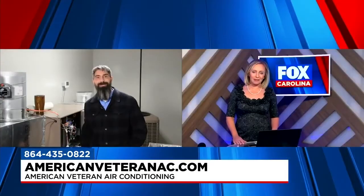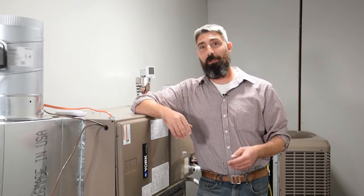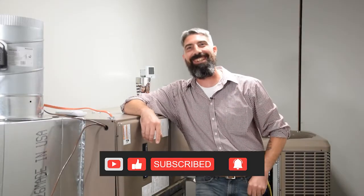All included in that peace of mind. People can contact American Veteran at 435-0822 or visit AmericanVeteranAC.com. Sean McGrath, thank you so much and Happy New Year. Happy New Year — God bless y'all. If you're looking for more tips, we're always looking for your feedback and want to answer your questions on our YouTube channel, so subscribe and we'll make sure to take care of all your questions efficiently. Y'all take care, God bless.